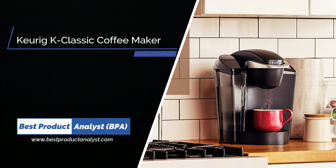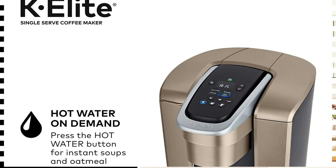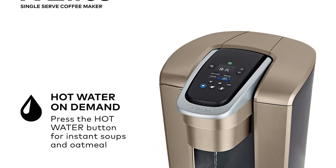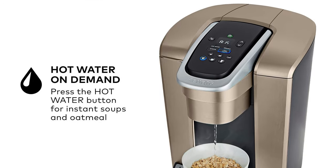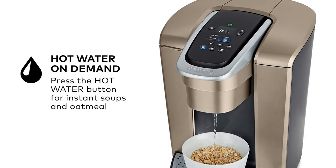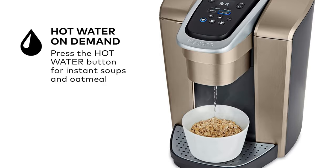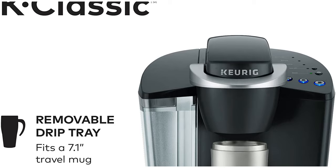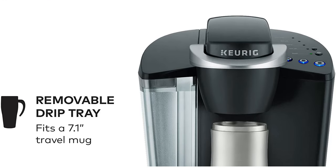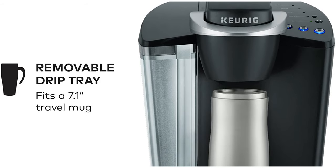Number 3: Keurig K Classic Coffee Maker. A perennial best seller, the Keurig K Classic brews a rich, smooth, and delicious cup every time with the quality you expect from Keurig. Simple touch buttons make your brewing experience stress-free, and multiple K-Cup pod brew sizes help ensure you get your perfect cup. Whether you like your coffee strong, mild, or flavored, you can brew all of your favorites, and with the large 48-ounce water reservoir you can brew 6 or more cups before having to refill.